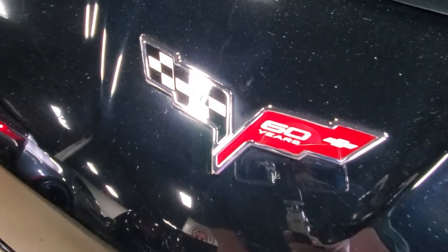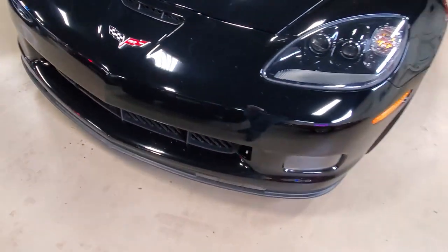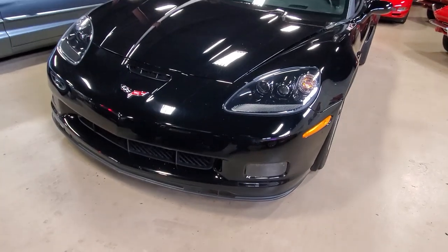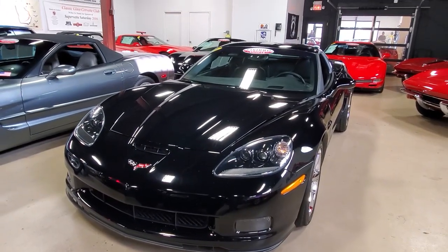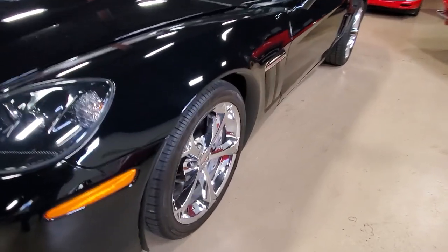This is a beautiful 2013 with a beautiful black exterior. It has that ebony interior, 436 horsepower LS3 engine under the hood, and a six-speed manual transmission. It's ready for the road, and it is a fun car.